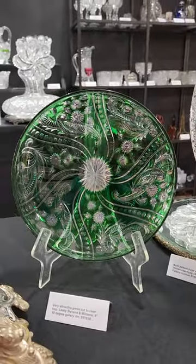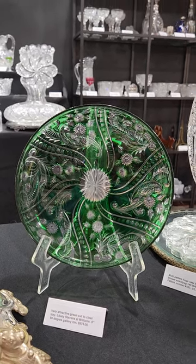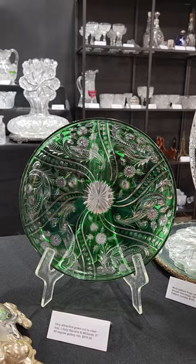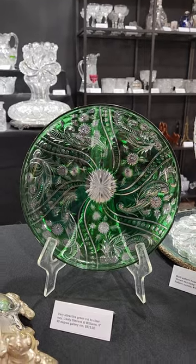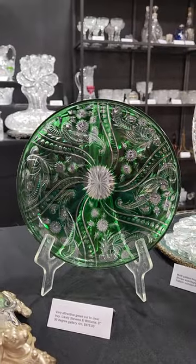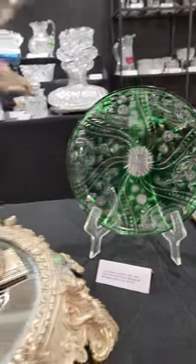It's a beautiful green cut-to-clear 9-inch round tray. It has a 90-degree gallery rim, slightly Stephens and Williams. Beautiful copper wheel engraving, excellent deep rich color, and it is $975.